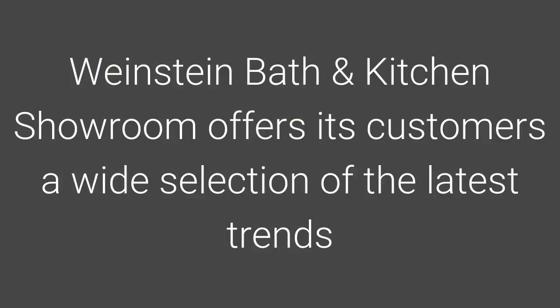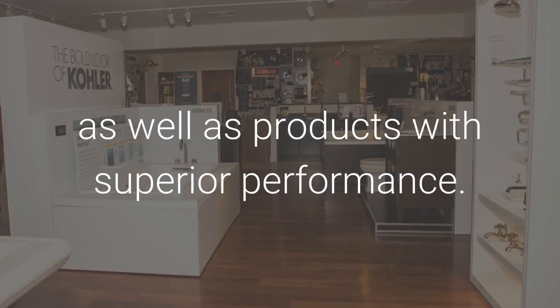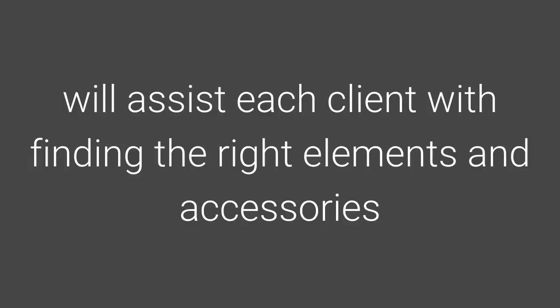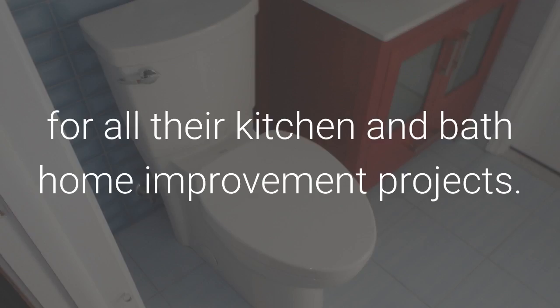Weinstein Bath & Kitchen Showroom offers its customers a wide selection of the latest trends as well as products with superior performance. The experienced consultants at Weinstein Bath & Kitchen Showroom in Collegeville will assist each client with finding the right elements and accessories for all their kitchen and bath home improvement projects.